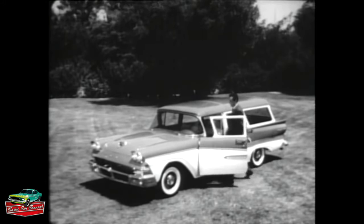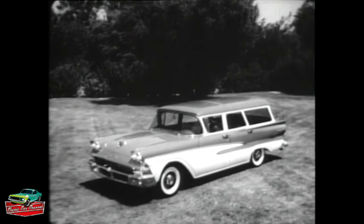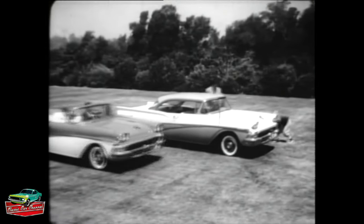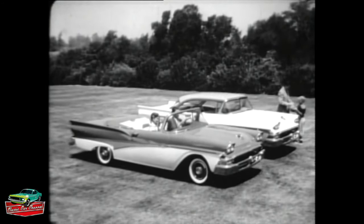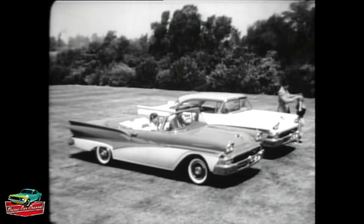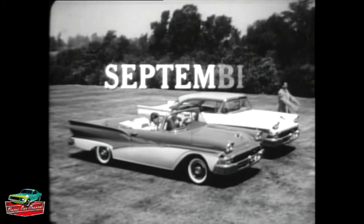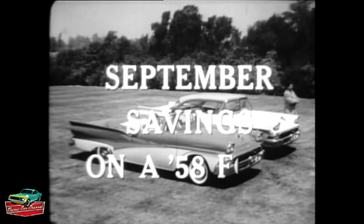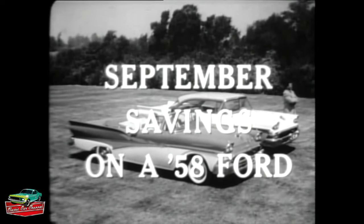Fact three: prices on the '58 Fords have never been lower. I've compared them all and found out that Ford's now offering the lowest-priced sedans, station wagons, and convertibles. It's plain to see there's no better buy than a '58 Ford, and no better time to buy than right now. That's why you'll see so many September Ford buyers around. But act soon, while your Ford dealer still has a complete selection of models and colors. Remember, S stands for September — S stands for savings. The September savings you can get now on a new 1958 Ford at your Ford dealer.